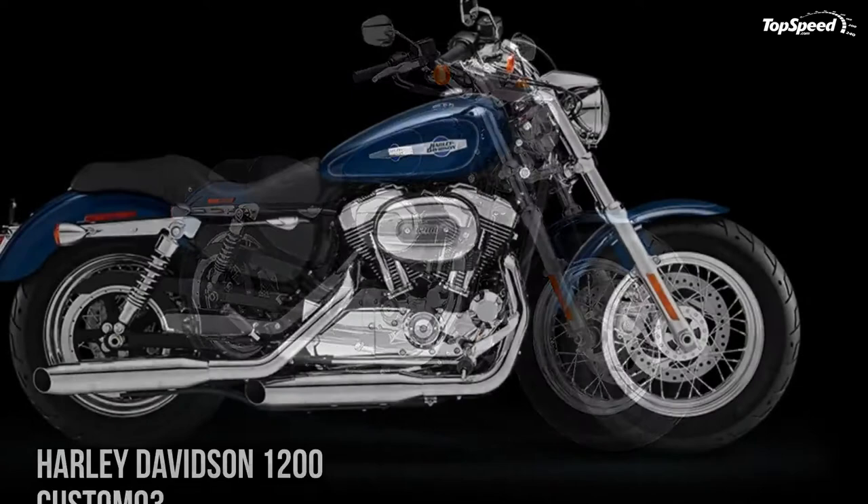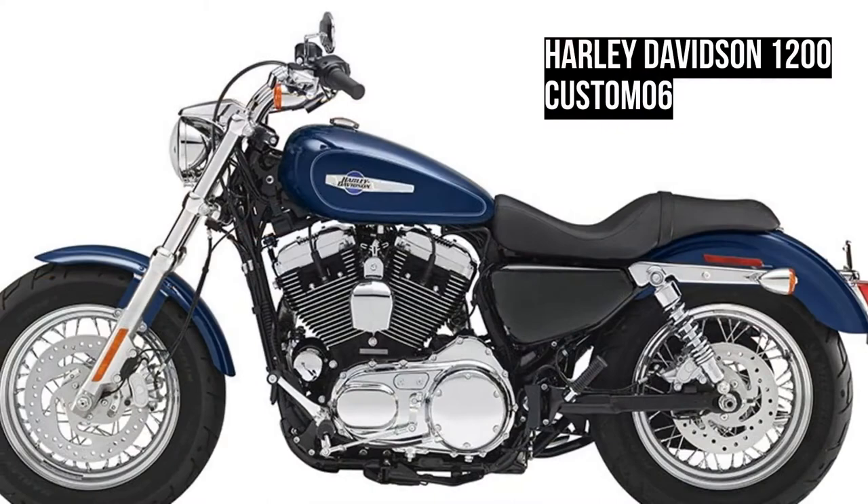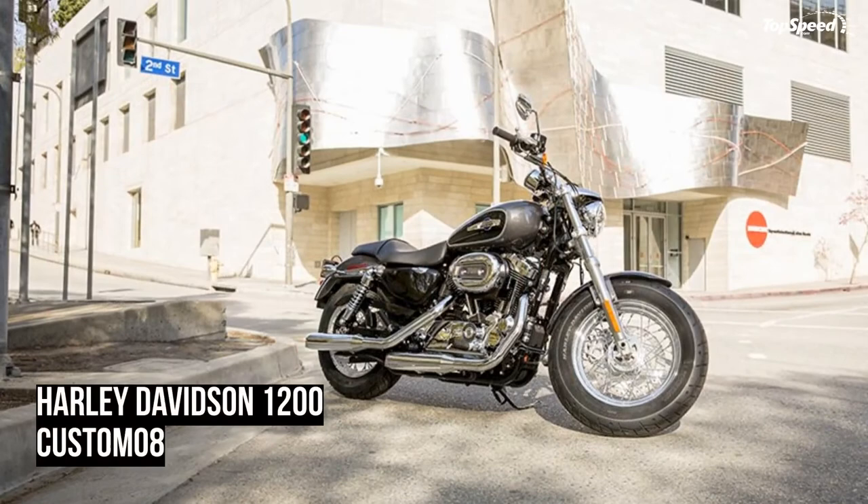New ergonomic hand controls ensure that when you twist the throttle of a Harley Davidson, you feel more dialed in, comfortable, and attuned to the road. In designing the new hand controls, Harley Davidson went the extra mile to make sure every operation is as intuitive, fluid, and effortless as possible.